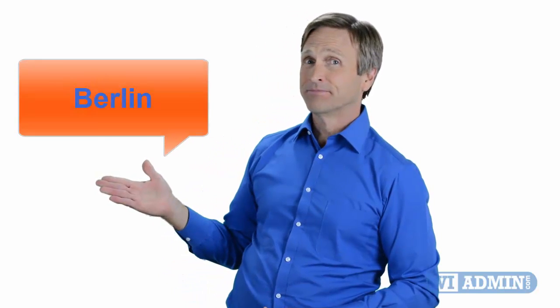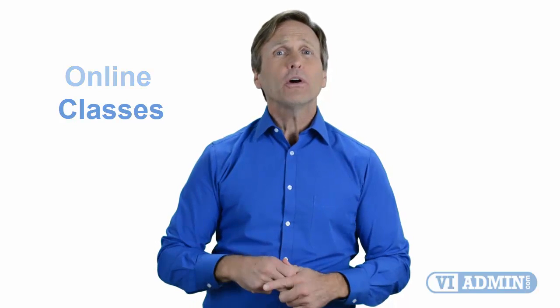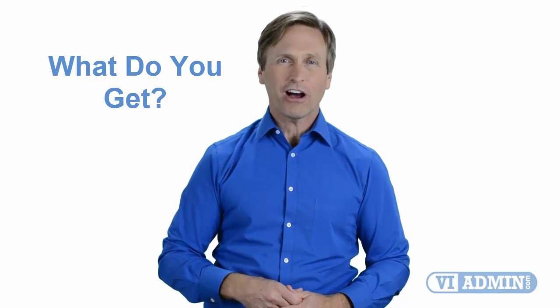Hello everyone and thank you for watching this video. For those of you located in Berlin and looking to become a VMware certified professional, in this video we'll provide you with an overview of what our online classes look like and what the requirements are to become a certified professional. Stay with me and you should be able to clearly understand exactly what you get when you register for one of our online classes. Now let's get started.